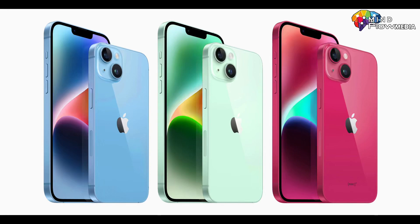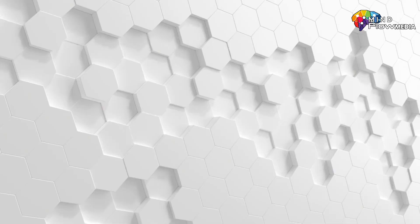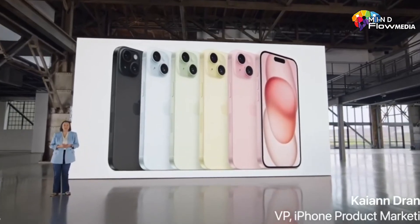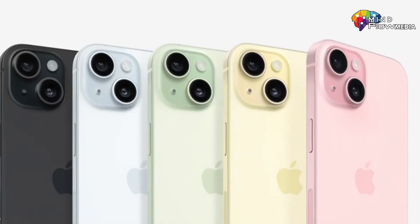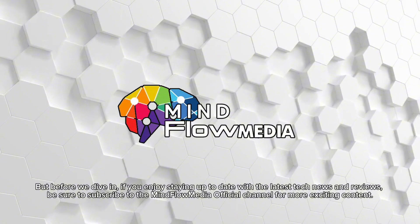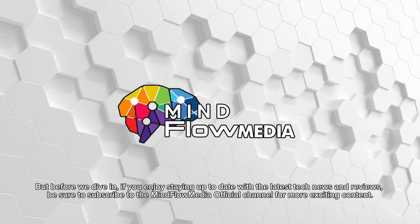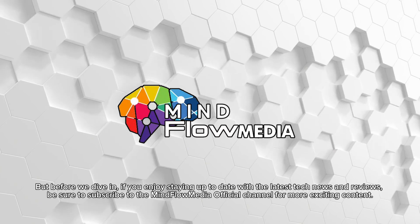Hi guys, the highly anticipated iPhone 15 has finally been launched and it's creating quite a buzz. In this video, we'll dive deep into the details of this new device, highlighting its key features and differences from its predecessor, the iPhone 14. But before we dive in, if you enjoy staying up to date with the latest tech news and reviews, be sure to subscribe to the MindFlow Media official channel for more exciting content.